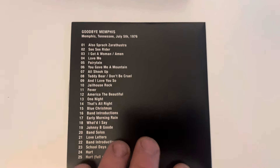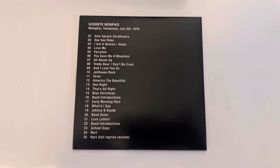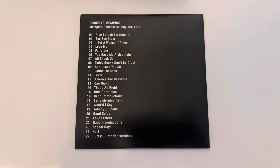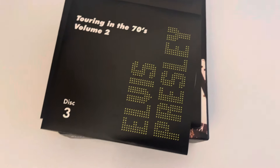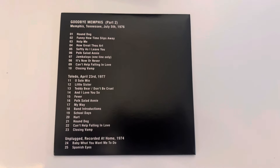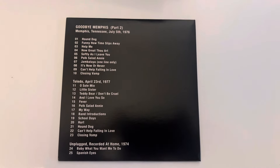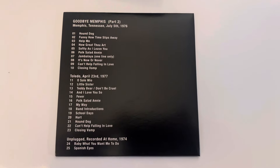The third disc is called 'Goodbye Memphis' — this is Elvis's last appearance in Memphis, Tennessee on the 5th of July 1976. It's quite a long show, going over two CDs. This is the first CD of the Memphis concert. Disc four is the conclusion of the Memphis concert, plus Toledo on April the 23rd, 1977 — another incomplete concert with a couple of extras at the bottom.